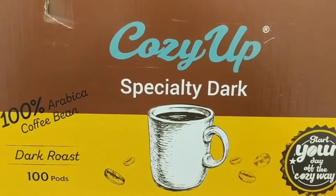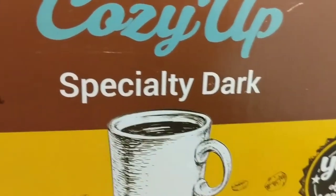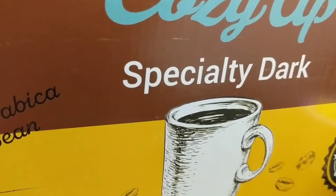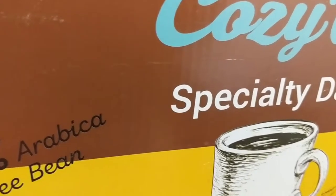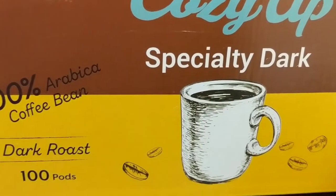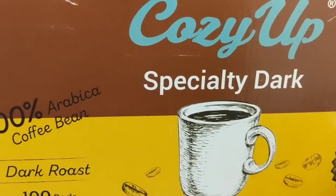Roughly twenty-seven dollars and some change — about $27.50. The box says ingredients: just the coffee, from Walnut, California. Cozy Up is a registered trademark of the EP Family Corp. Store in a cool dry place, best by 10/1/22. It is dark coffee and that's my favorite — dark roast — 27 something for 100 pods.